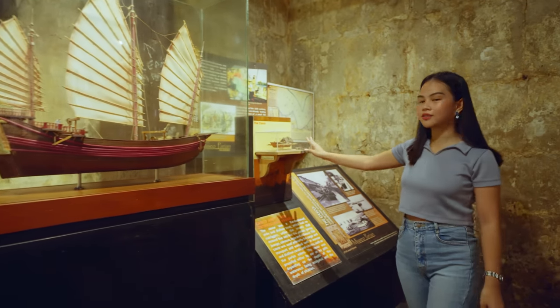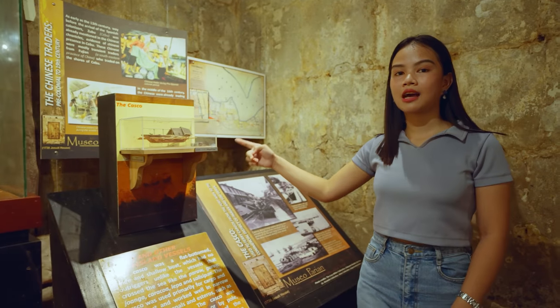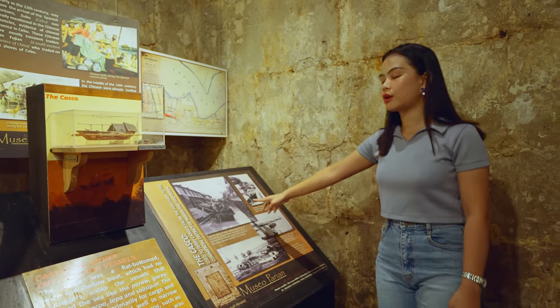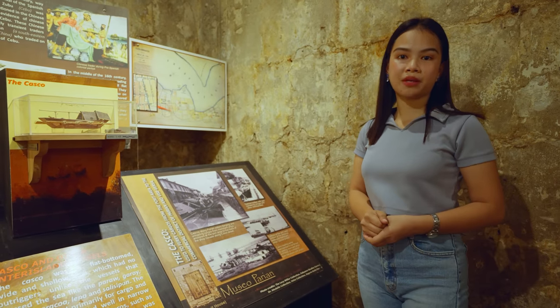From this junk, they transferred their products to the casco, a small boat. The casco would pass through waterways, or the esteros, and that is where the barter system happened.